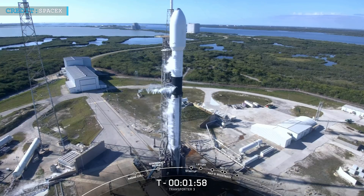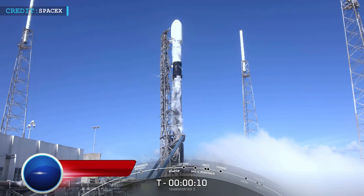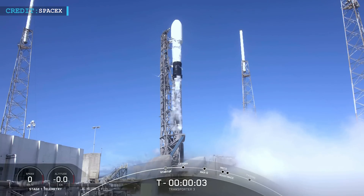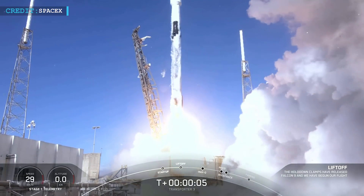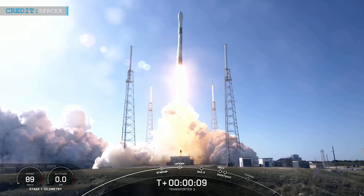Now we will talk about SpaceX's recent Transporter-3 launch. On 13 January 2022, SpaceX successfully launched the second rocket of the year for carrying out the Transporter-3 mission. At about 10:25 a.m. Eastern Standard Time, the Falcon 9 rocket lifted off from Space Launch Complex 40 at Cape Canaveral Space Force Station, Florida, delivering almost 105 small satellites to orbit.